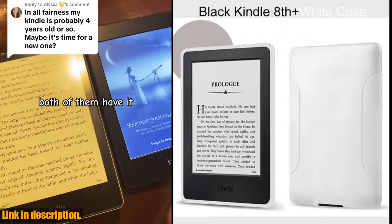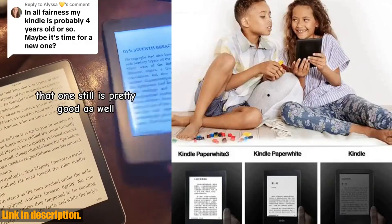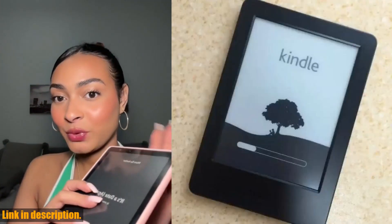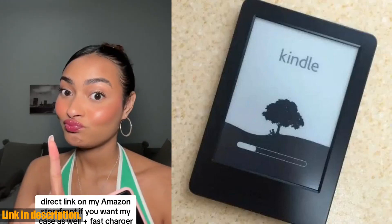So, if you're ready to take your reading game to the next level, I highly recommend checking out the original Kindle 8th. I've included a link in the description where you can purchase it. Trust me, you won't regret it. Happy reading, and don't forget to hit that subscribe button for more reviews like this one.